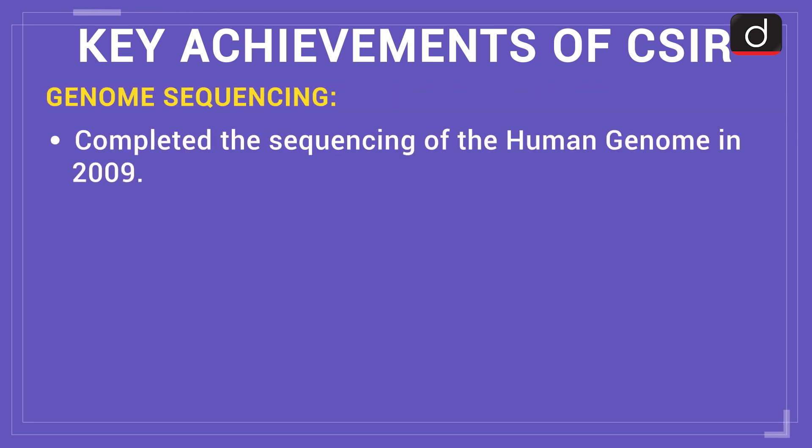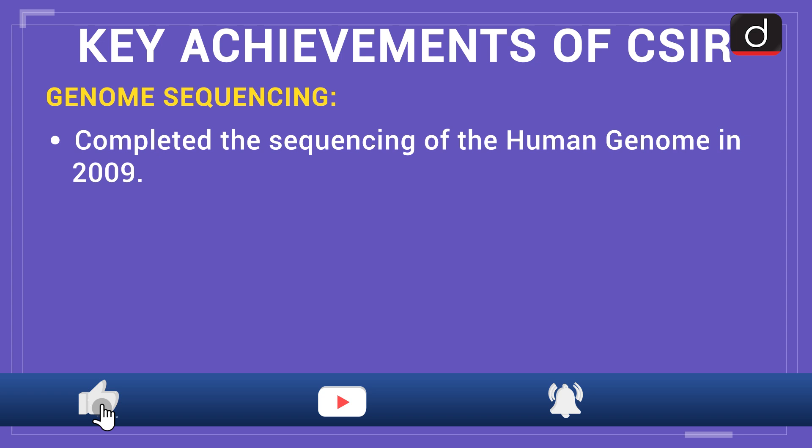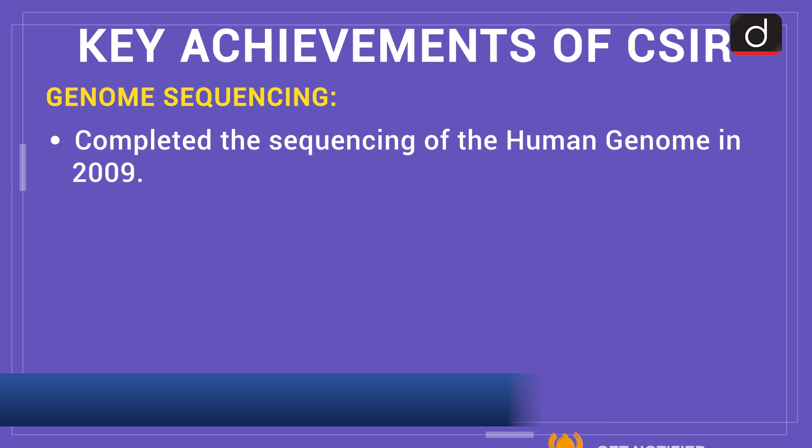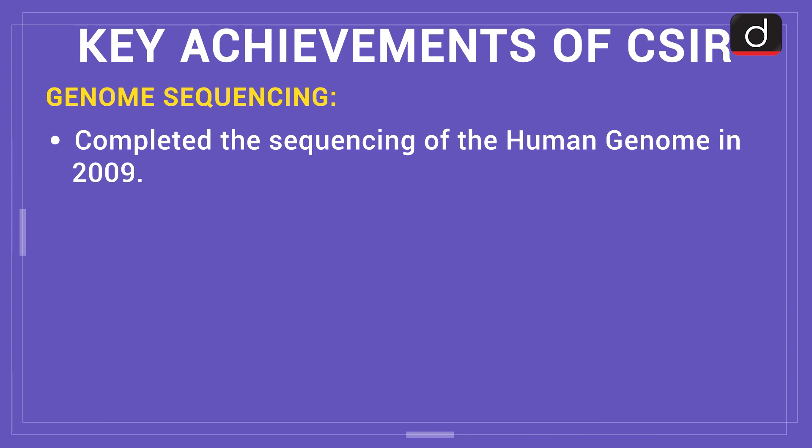In the field of genome sequencing, CSIR completed the sequencing of the human genome in 2009. That's all for today. We'll meet you in the next video — till then, stay tuned and stay updated.